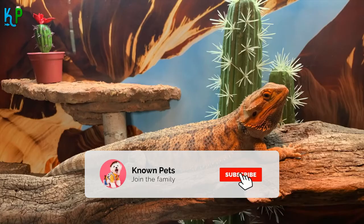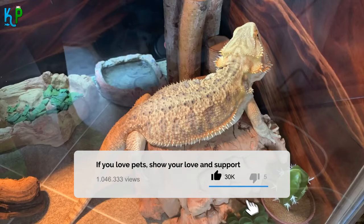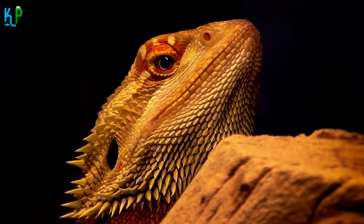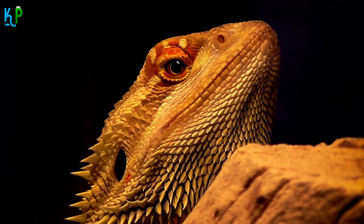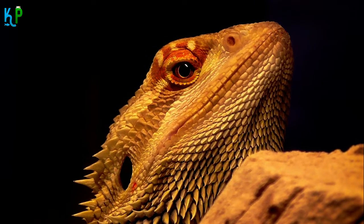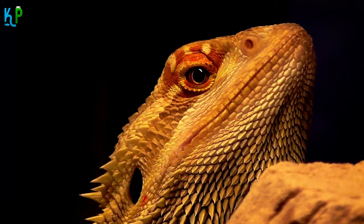Make sure to hit that subscribe button and press the bell icon to get notified for more amazing pets content. In this video, we will give you some important information about taking care of bearded dragons and the diet that you should follow for them, including answers to the question: what kind of fruit can bearded dragons eat? This will help you keep your bearded dragon pets, both babies and adults, happy and satisfied.